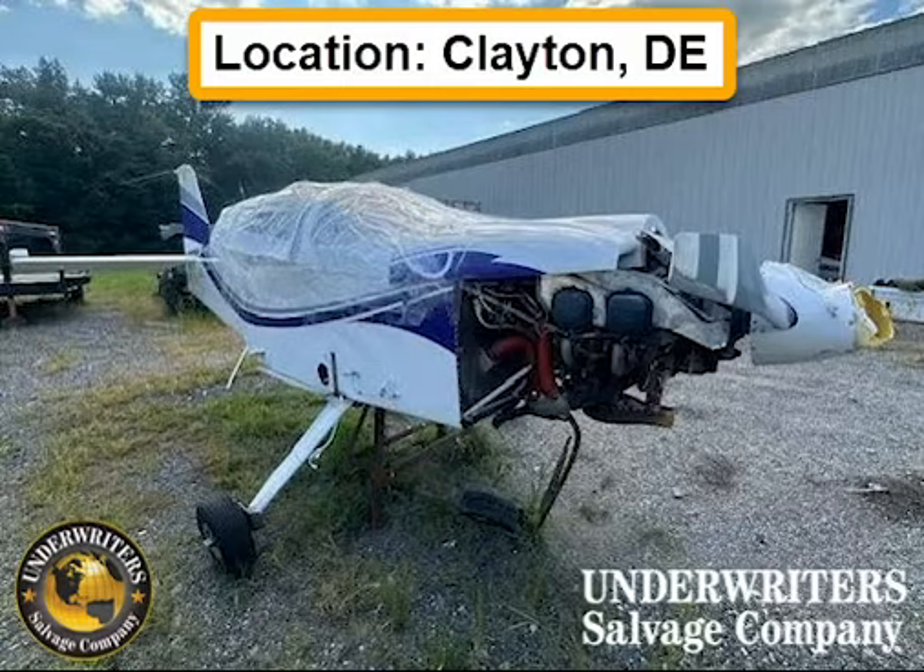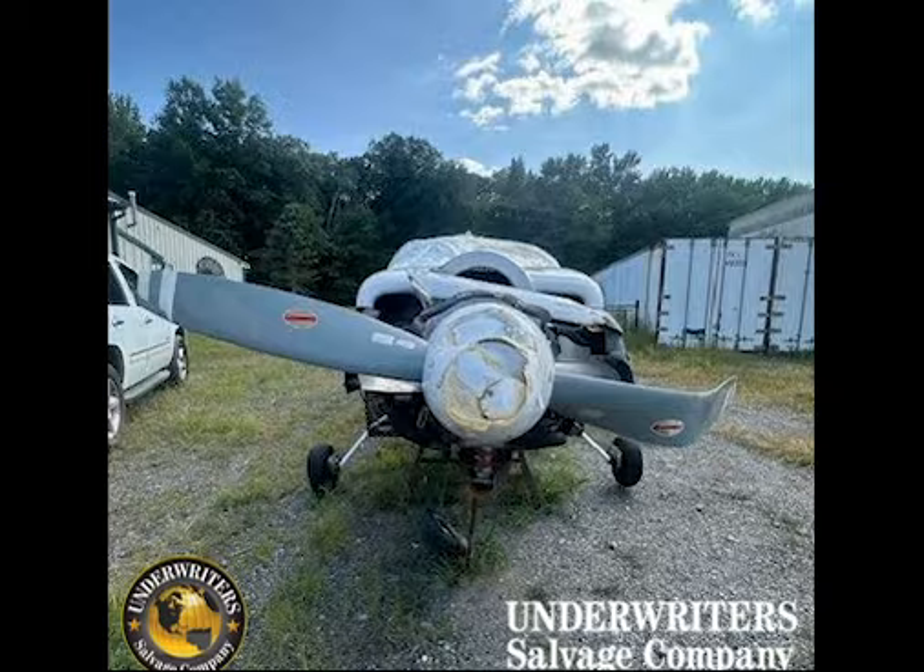Hey everybody, we got a 1999 Vans RV6A. Upon landing, the nose touched down and the aircraft came to rest upside down.